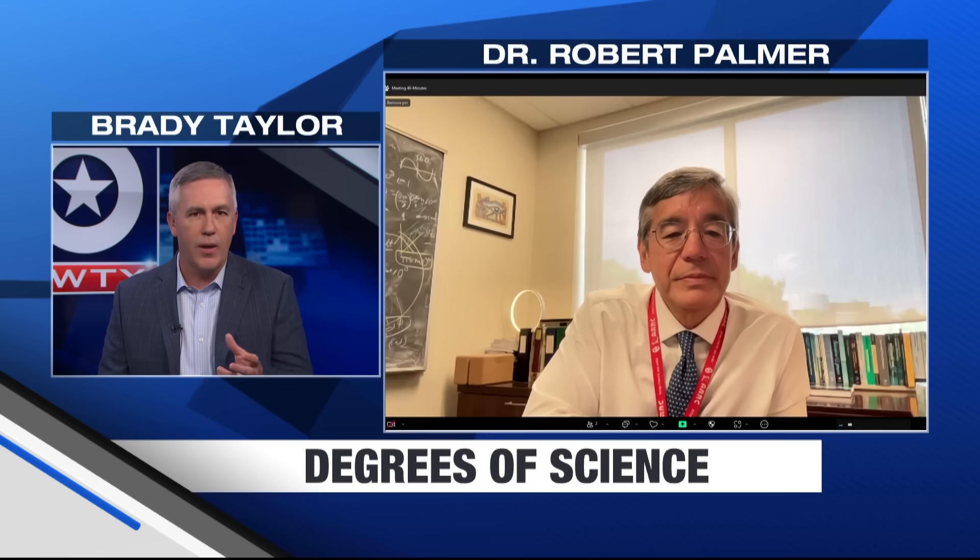Welcome to this week's Degrees of Science. This week we're talking about some amazing new technology and advancements in the world of radar coming from the University of Oklahoma. Today we're talking with Dr. Robert Palmer, executive director of the University of Oklahoma's Advanced Radar Research Center. Dr. Palmer developed this new radar called Horus, and we'll talk about that in just a second. But for people that may not know, what kind of technology are we using currently when it comes to radars across the country?